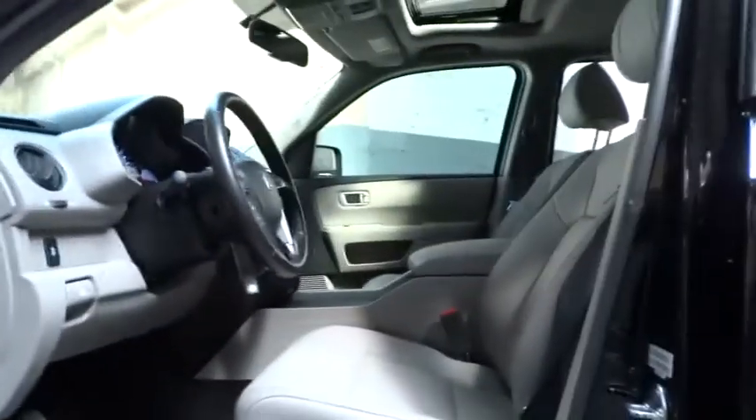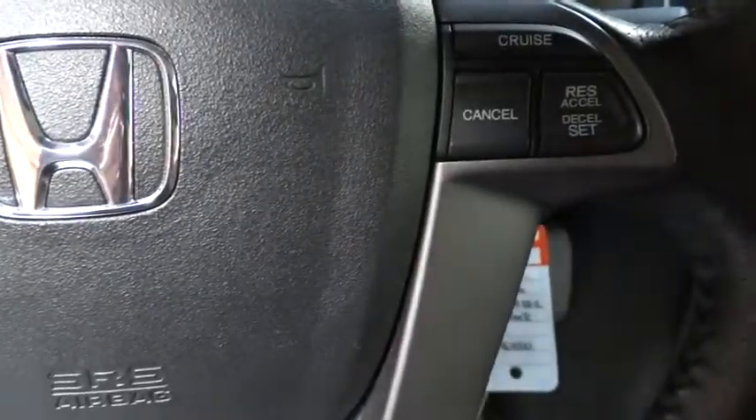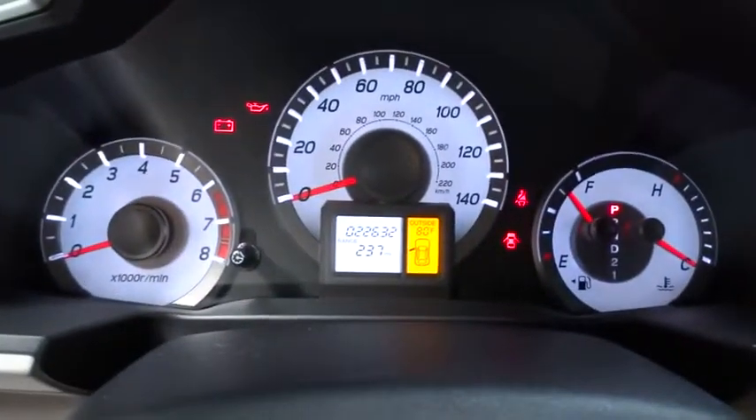PPO. Keyless entry. Cruise control. Aluminum wheels. Four wheel drive. Floor mats. Four wheel disc brakes. Premium sound system. Climate control. Universal garage door opener.